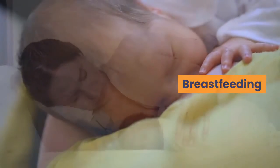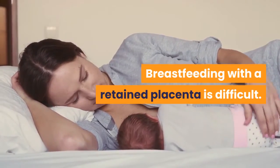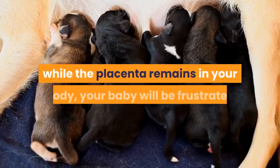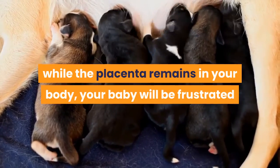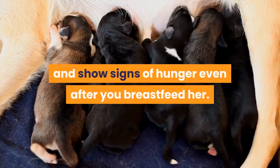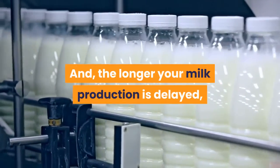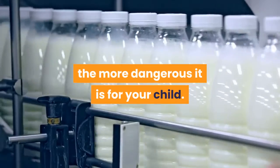Breastfeeding with a retained placenta is difficult. Since you can't make a healthy supply of breast milk while the placenta remains in your body, your baby will be frustrated and show signs of hunger even after you breastfeed her. The longer your milk production is delayed, the more dangerous it is for your child.